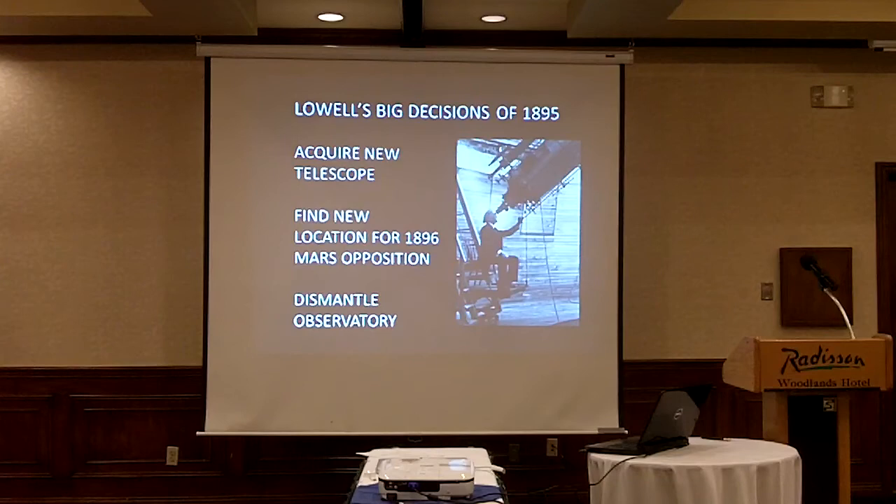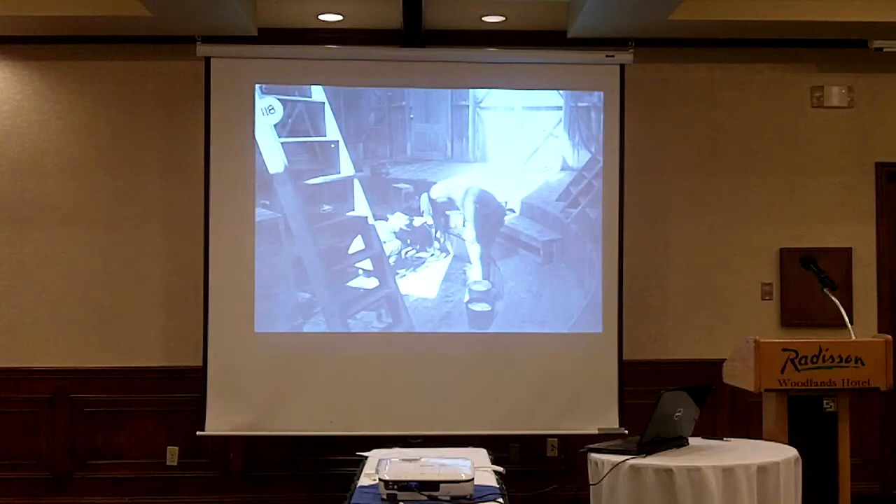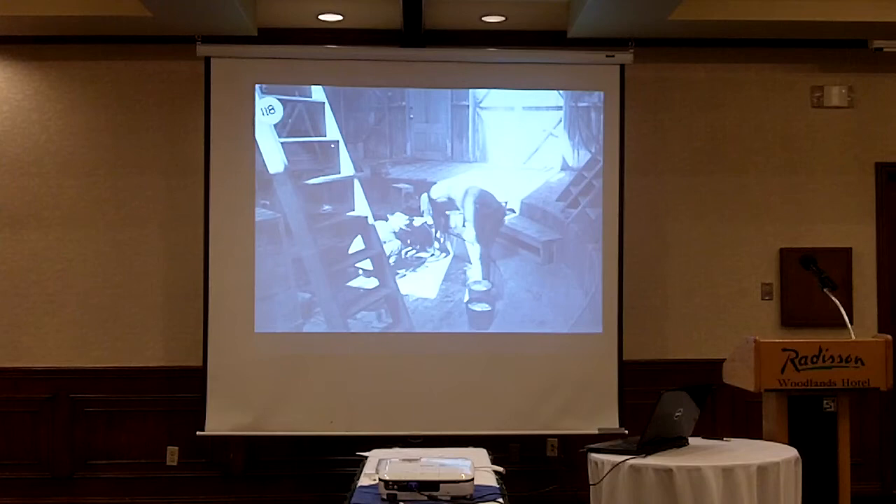The third decision was to dismantle the old observatory. They didn't need the 12-inch and 18-inch anymore, so they'd take them apart and send them back east. And this is where it gets a little interesting. When they removed the lens from the 18-inch, Andrew Douglas decided to clean it before sending it back. This is a picture taken a few years later of a similar highly technical cleaning process for the Clark's 24-inch lens — buckets of cleaning solution and all.